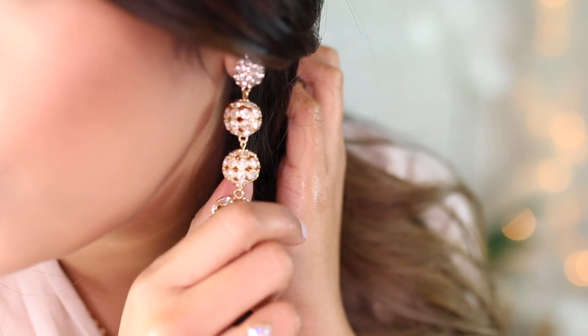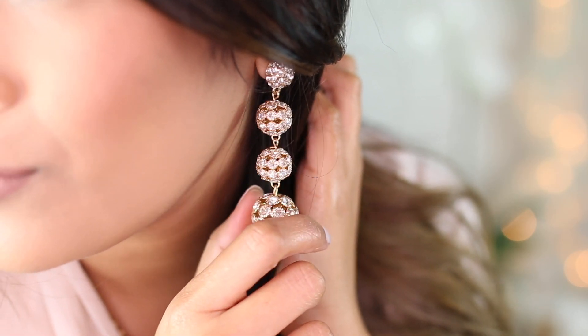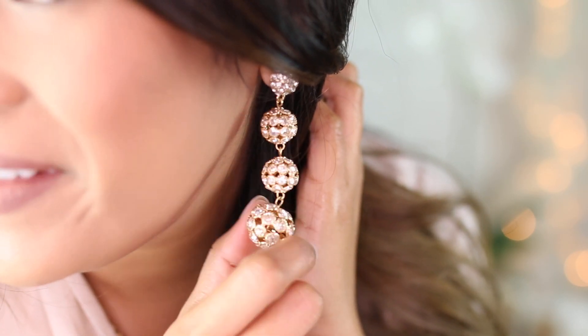The last thing are these earrings — I have these in gold and also in rose gold. I honestly can't decide which one I love more, but I'm really enjoying this style of the stacked beads. So gorgeous.